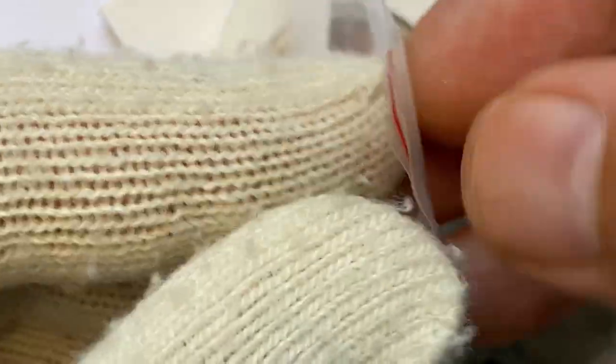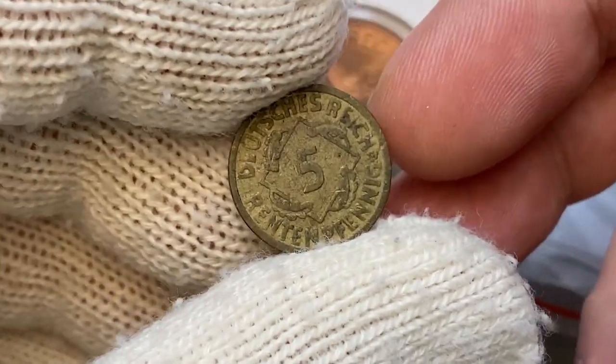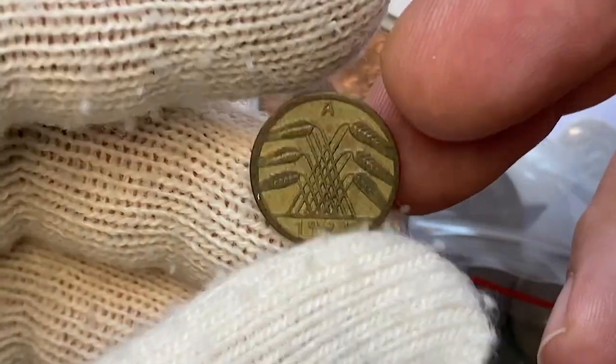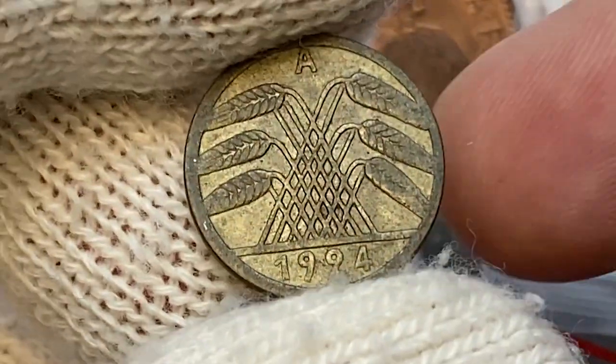This is a relatively old German coin — a 1924 5 Rentenpfennig struck in Berlin. It's an aluminium bronze coin with a mintage of less than 40 million for the Berlin mint. At MS 65, these coins are worth at least 22 dollars.